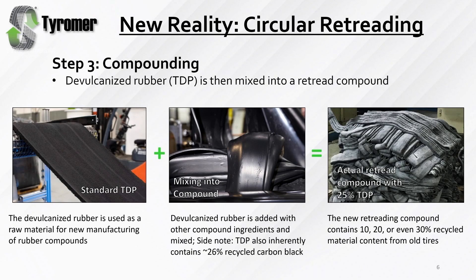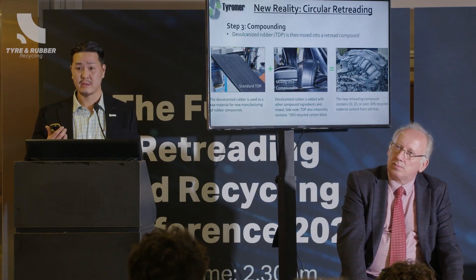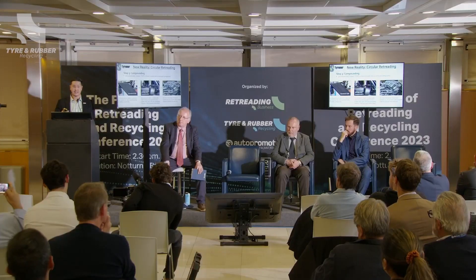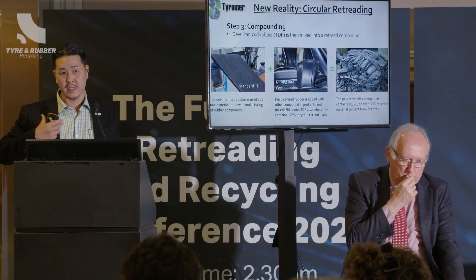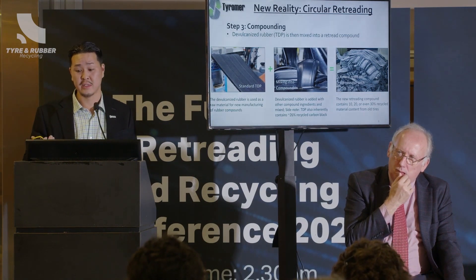Step three: once we have this devulcanized rubber, we take it and mix it into a rubber compound. This could be a mold cure or a pre-cure tread. It's important to note that our material, because it comes from retreaded tires, inherently contains about 26-27% recycled carbon black. So while we talk about our material being recycled rubber, it's really a recycled rubber compound that contains natural rubber, synthetic rubber, and carbon black. By devulcanizing the rubber, it makes it a lot easier to mix in.